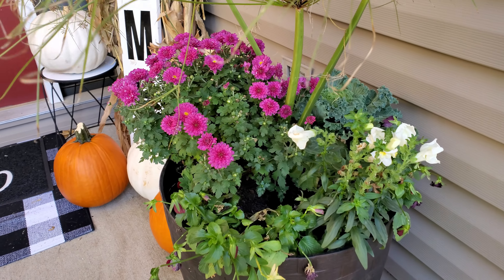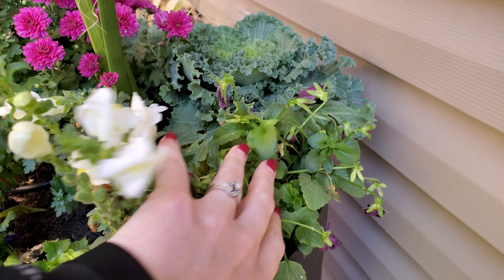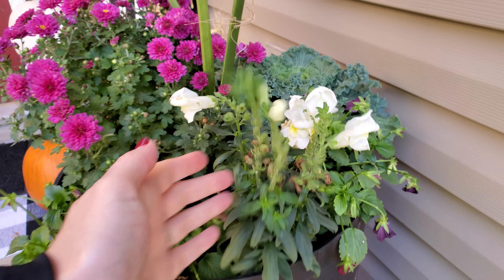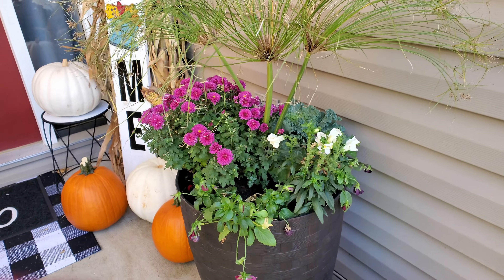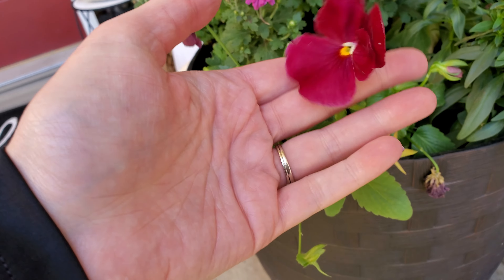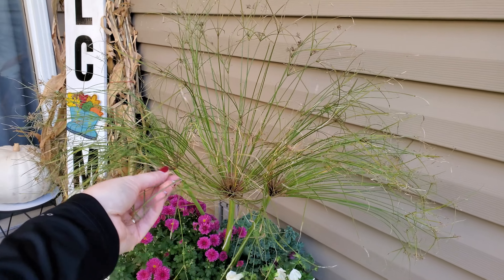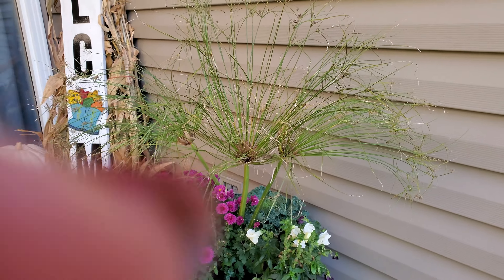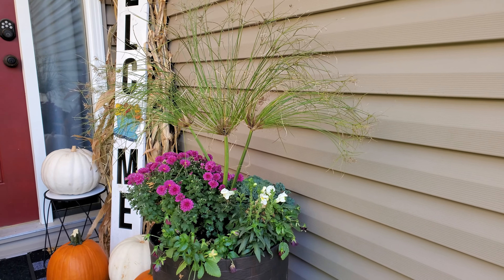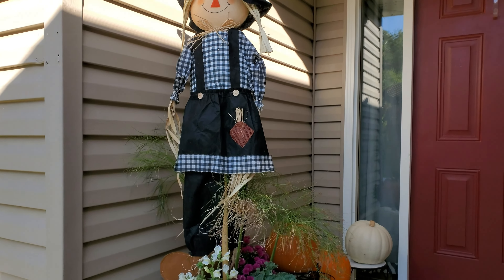Starting here we have a little combination planter with some mums, some kale in the back, and berry-colored pansies that are struggling just a little bit with some older blooms. We've also got some snapdragons. I don't typically like a lot of orange and yellow flowers in the fall, so I wanted to try something a little different. I also added in some Prince Tut from the back that has just grown huge — we're going to have to cut it down anyway, and I put those in thinking they'd give a nice fall look as they age.